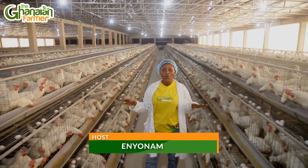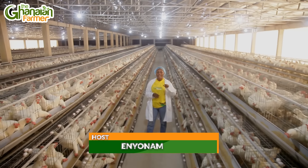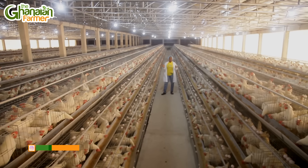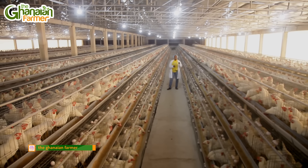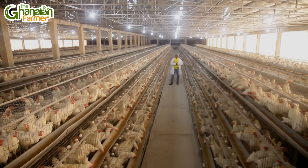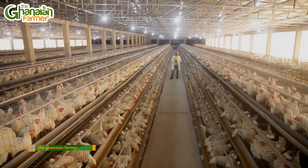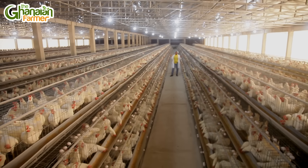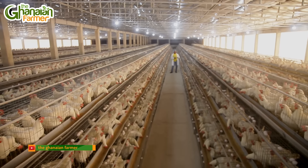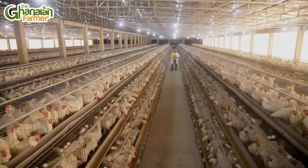As of 2022 in West Africa, Egypt has the largest chicken livestock, followed by Nigeria and then Ghana. This week on The Ghanaian Farmer, we are coming to you from Farm Fresh Food Production Limited here in the central region. My name is Zenyonam and this is The Ghanaian Farmer. We are going to be talking about a farm that has a capacity of 150,000 birds and the system we find ourselves in is battery cage intensive poultry farming.